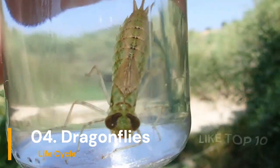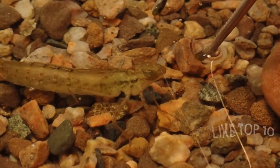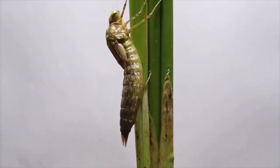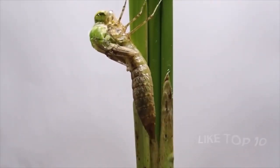Number 4: Dragonfly's Lifecycle. Dragonflies are speedy flyers. They begin life as eggs in the water. When they hatch, they become nymphs and live underwater. After a while, they climb out, spread their wings, and zip around as awesome dragonflies.